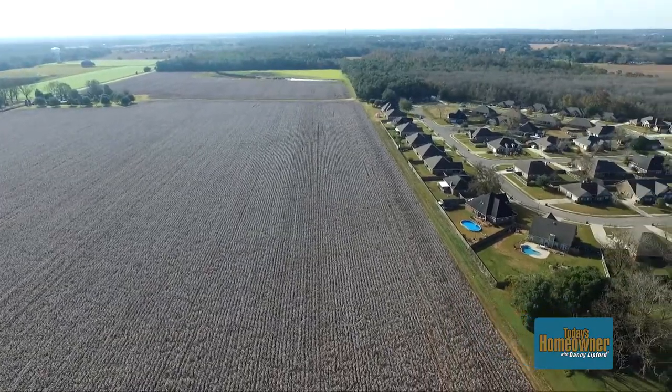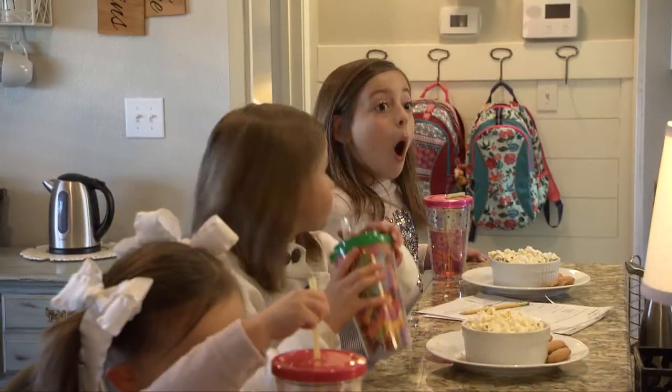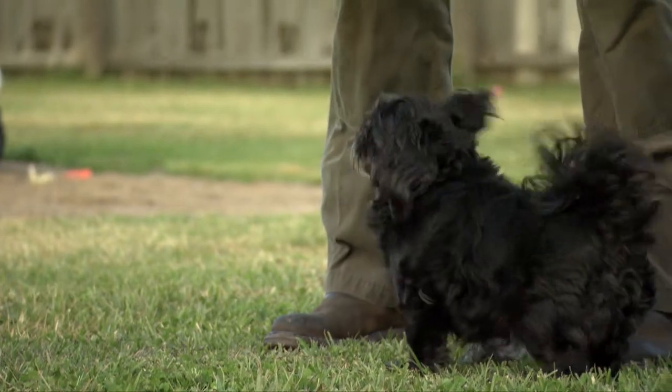At the edge of this cotton field is a subdivision where Trent and Crystal Gatlin live with their three daughters, Madeline, Reese, and Haver. Every house in this neighborhood is kind of similar, and so I think it's amazing to take a great floor plan but make it your own. And we like to do it on a dime.